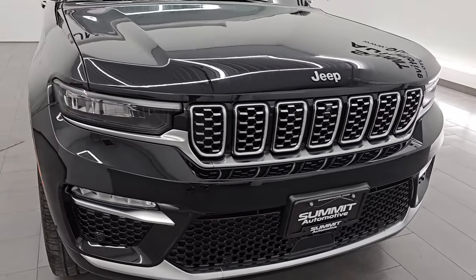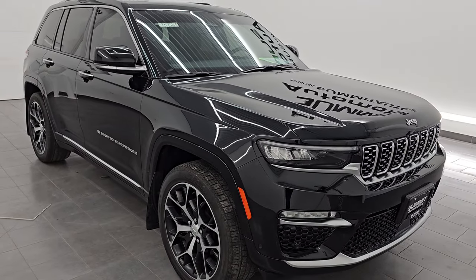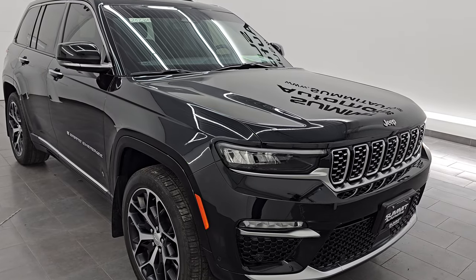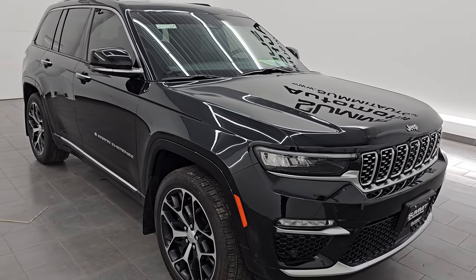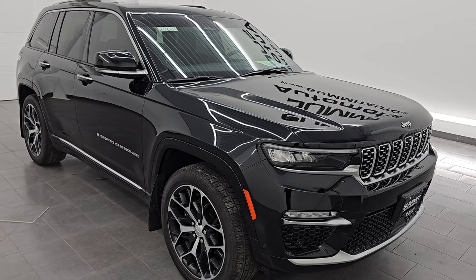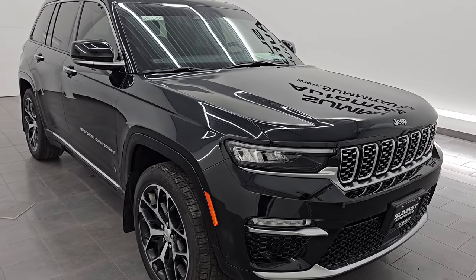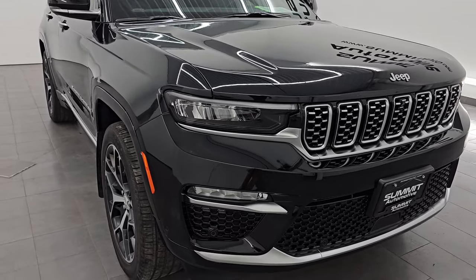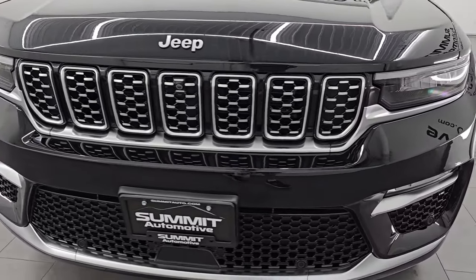This 2023 Jeep Grand Cherokee has a 3.6 liter Pentastar V6 engine, 293 horsepower, paired up with the 8-speed automatic transmission. This Jeep has been fully safetyed and inspected by our service shop per the state of Wisconsin inspection process. It has a fresh oil and filter change, all the fluids have been checked and topped off, and it is 100% ready to go. This is a one owner, clean title history, clean CarFax from right here in Wisconsin.